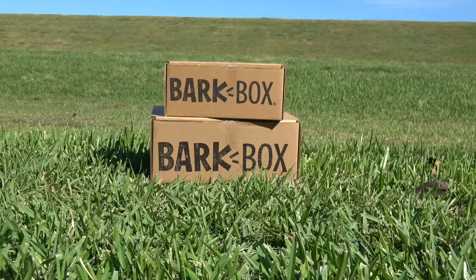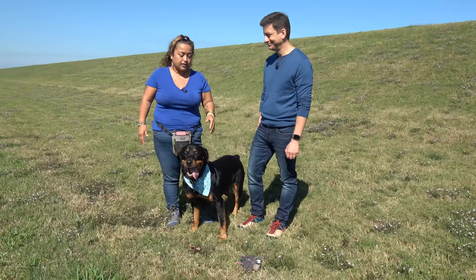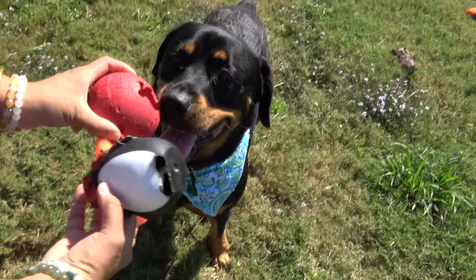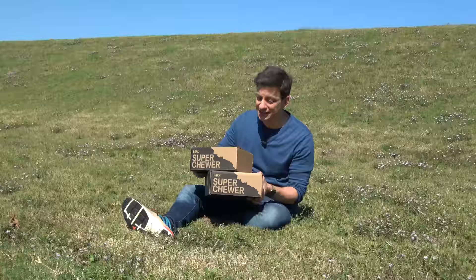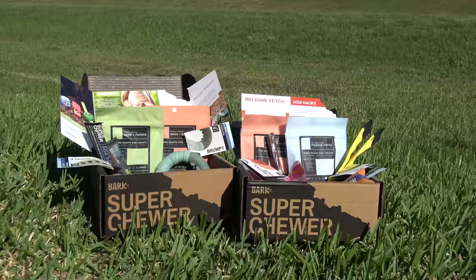If your dog needs more of a challenge than the toys in BarkBox, you're definitely going to want to check out the Super Chewer Box. Tell me about Tahoe's personality. He likes to play, he loves to chew — that's his favorite thing to do. He chews everything. I have to keep a lot of chew toys and really strong toys for him — he has some really strong jaws. The soft ones he'll just tear apart really easy. The Super Chewer Boxes are from the Bark Team, but they're completely different than the BarkBoxes. These boxes are filled with items designed for really tough dogs that demand more of a challenge with their toys.